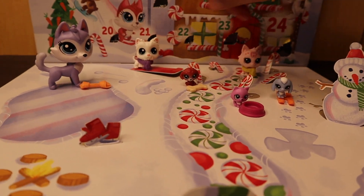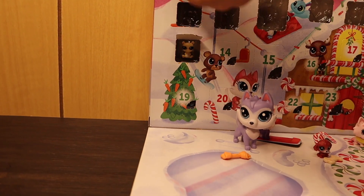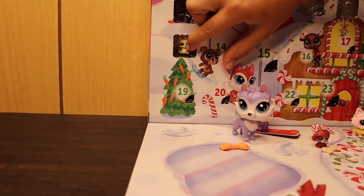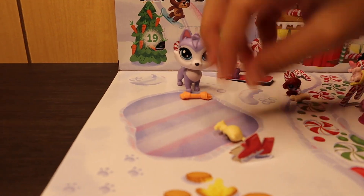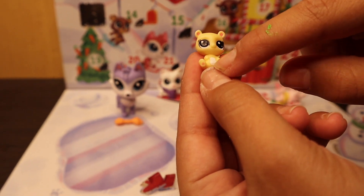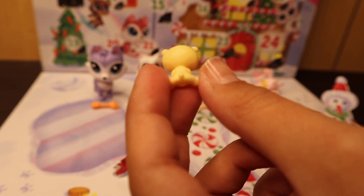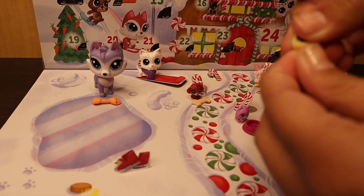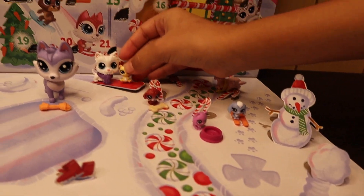Now time to open December 13th. It's a cute bear! It's a yellow bear with a little bit of white and pink, white eyes, and a little tail. She is so cute. Her head does not move like some of the others, but we'll put her in her spot.